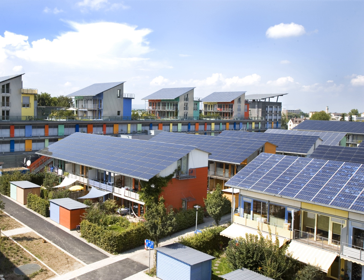Photovoltaic power generation employs solar modules composed of a number of solar cells containing a semiconductor material. Copper solar cables connect modules, arrays, and sub-fields. Because of the growing demand for renewable energy sources, the manufacturing of solar cells and photovoltaic arrays has advanced considerably in recent years. Solar photovoltaic power generation has long been seen as a clean energy technology drawing upon the planet's most plentiful renewable energy source — the sun. Cells require protection from the environment and are usually packaged tightly in solar modules.